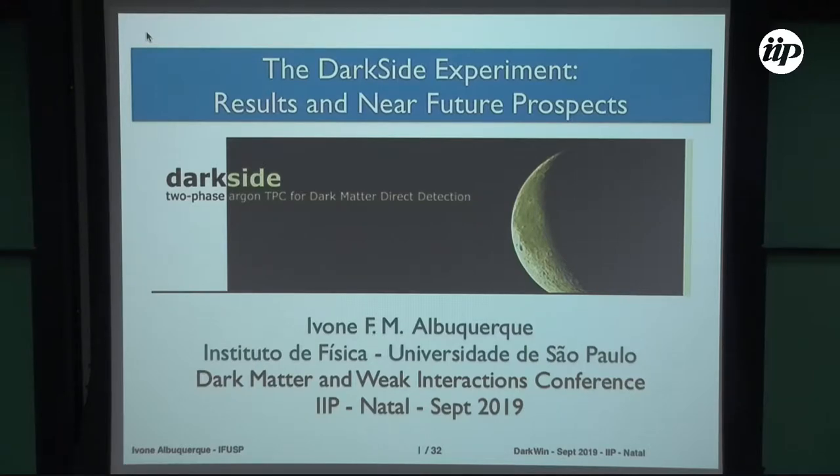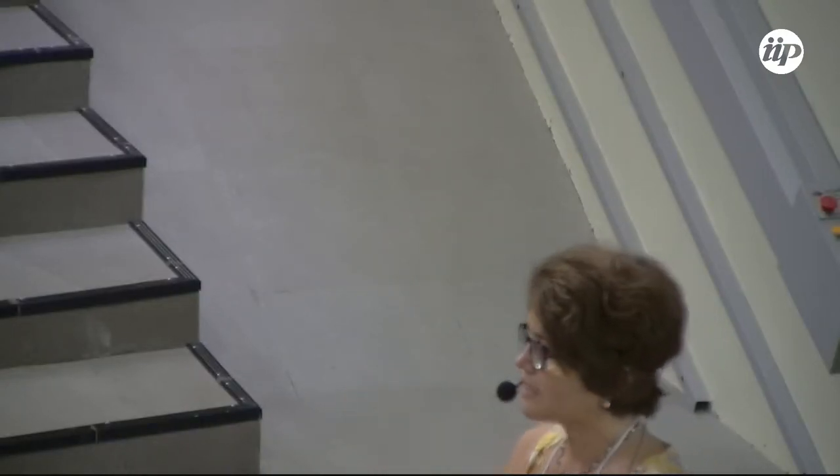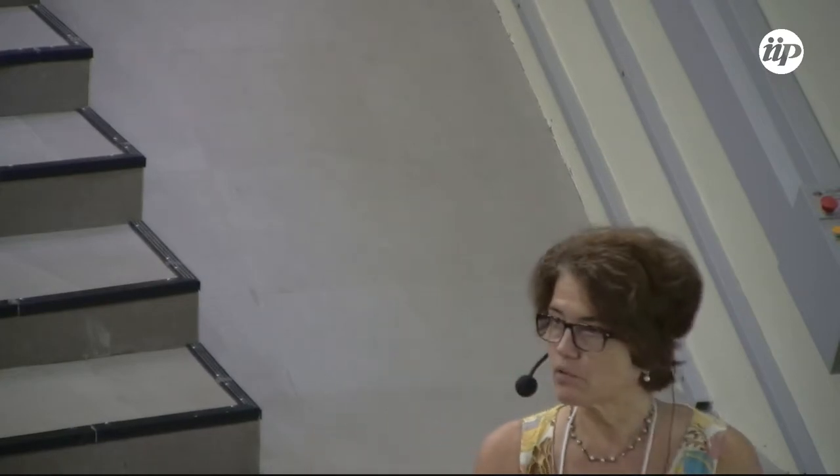I will talk about the DarkSide experiment and the future liquid argon program to find dark matter. This is a direct detection experiment where dark matter will go directly through your detector, interact with a nucleus of an atom — in the case of liquid argon, that nucleus will recoil and you measure this energy. I'll explain how the DarkSide-50 kilogram detector works and what technique we use to detect dark matter.